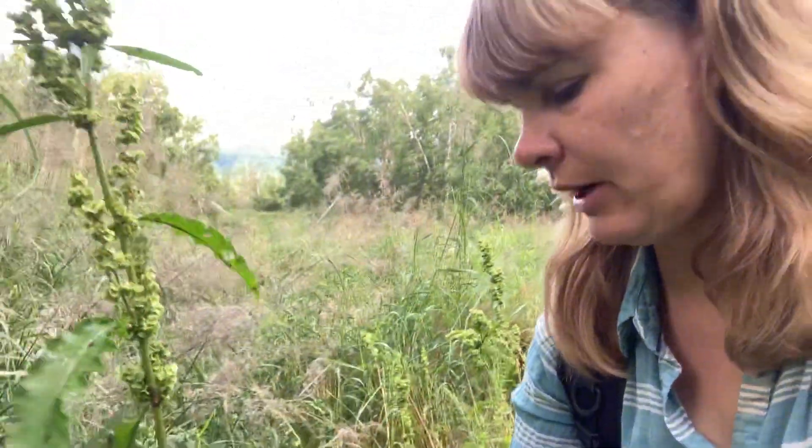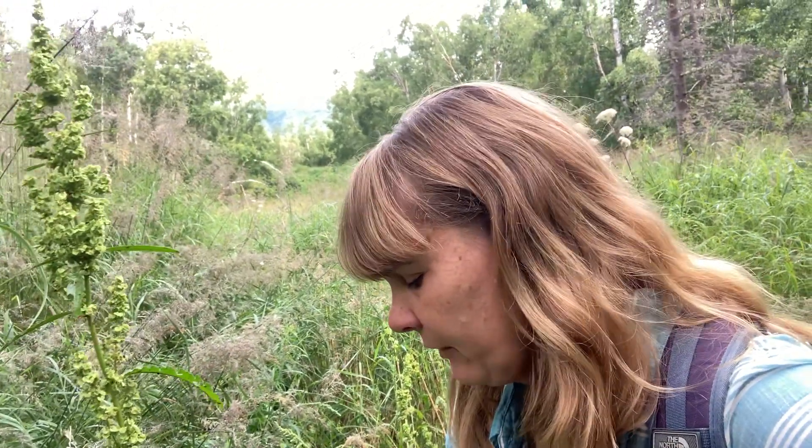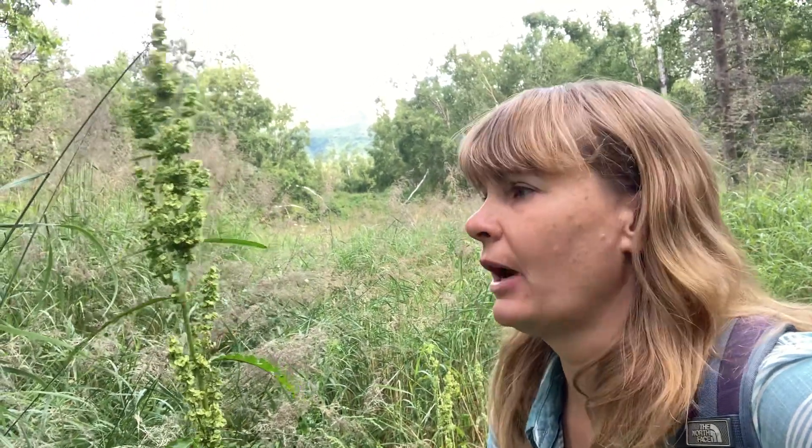Go ahead and pick these leaves — these ones are a little bit damaged by rust, so you want to try to find some with nicer looking leaves. Go ahead and pick these and freeze them for winter use in lots of different recipes. They're a really great all-around herb.